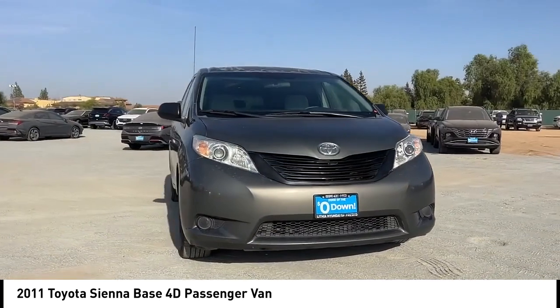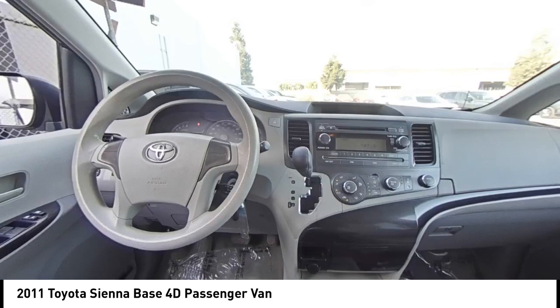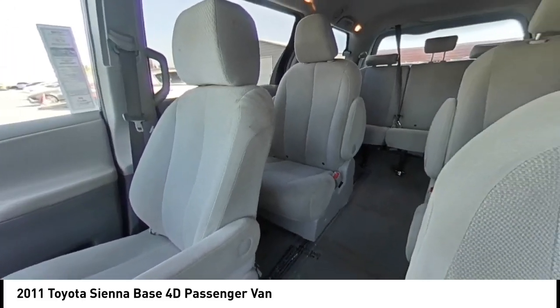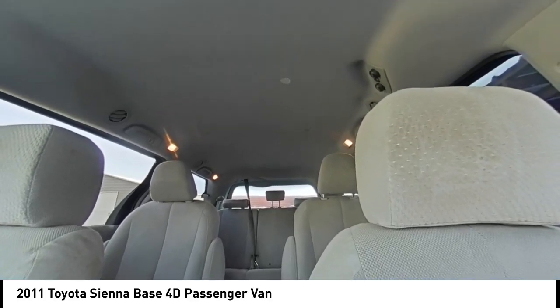Rear spoiler, alloy wheels, brake assist, remote keyless entry, speed control, front wheel independent suspension, four-wheel disc brakes, electronic stability control, traction control, rear window defroster.